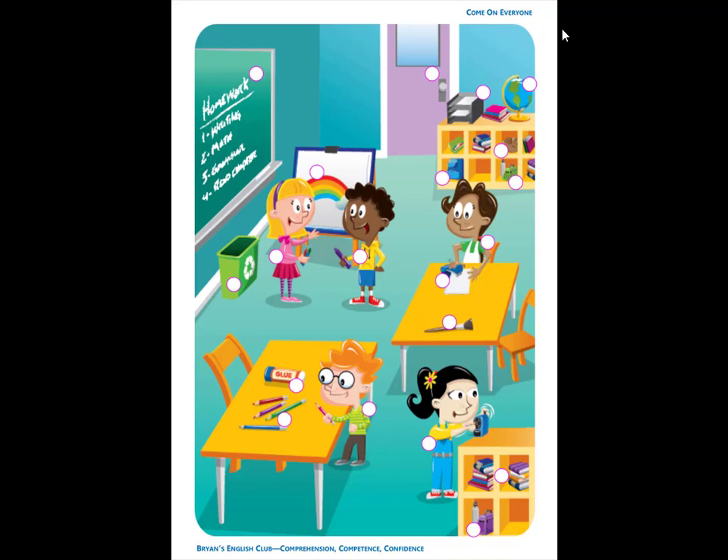Number 3. It is a lime green trash can. The trash can is under the blackboard.